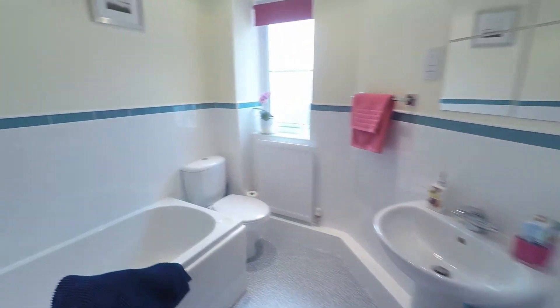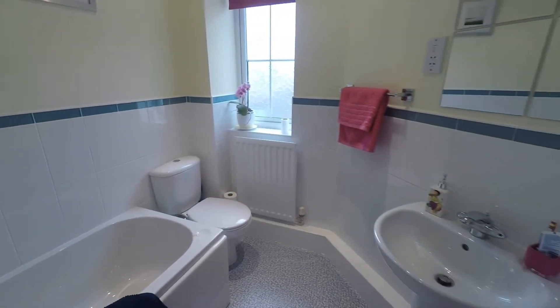Here we have the bathroom. It's a nice large P-shaped bath and you've got a WC and hand basin.